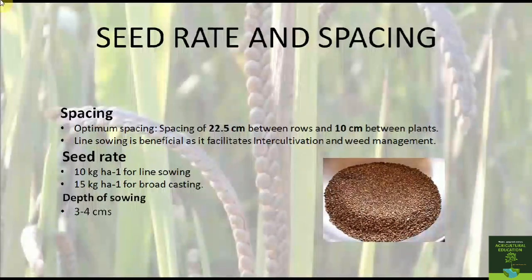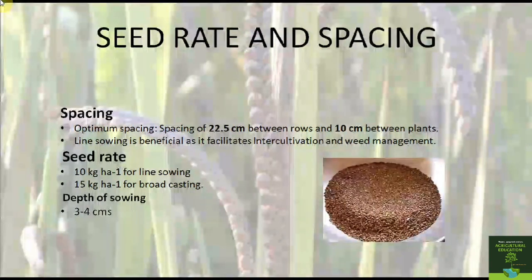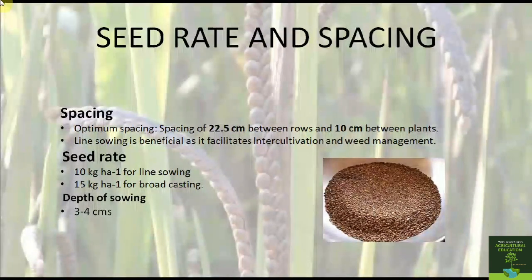The seed rate and spacing of Kodo millet are as follows. The spacing adopted for this crop is 22.5 cm between rows and 10 cm between plants. Line sowing is beneficial as it facilitates inter-cultivation and weed management. The seed rate is 10 kg per hectare for line sowing and 15 kg per hectare for broadcasting.